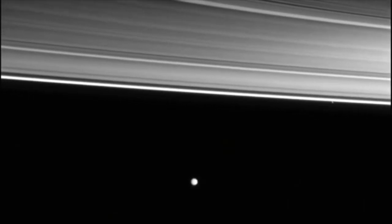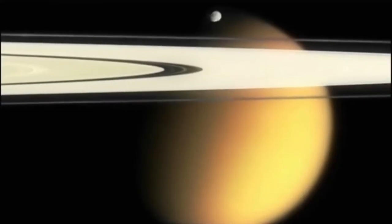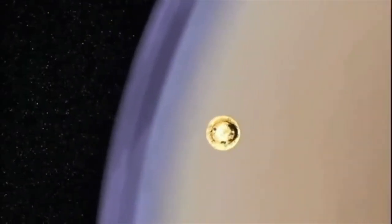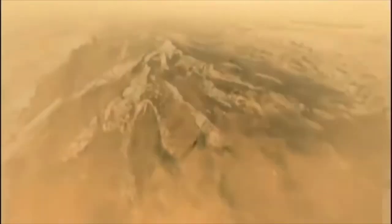Most of Saturn's moons, including Enceladus, are tiny, but one is a giant — Titan, nearly half the size of the Earth. The moon is covered with a thick atmosphere that shrouded its surface. But Cassini carried a probe built by ESA called Huygens, that descended down through the atmosphere and onto the surface of Titan, revealing an intriguing-looking landscape. There are river valleys and dunes, and it's very much like a young Earth.